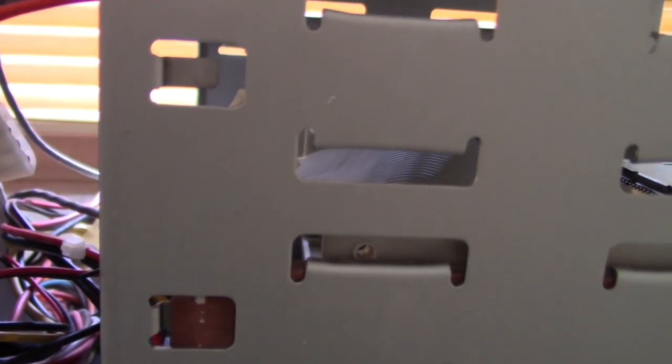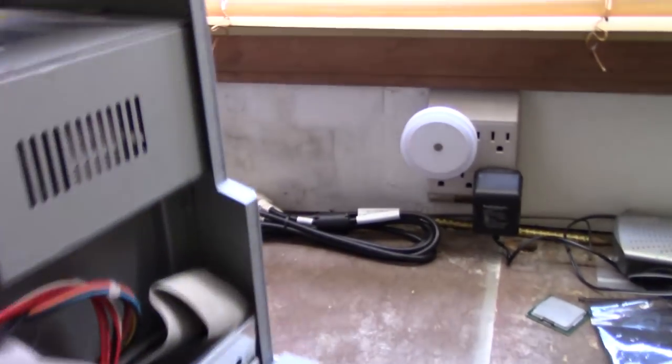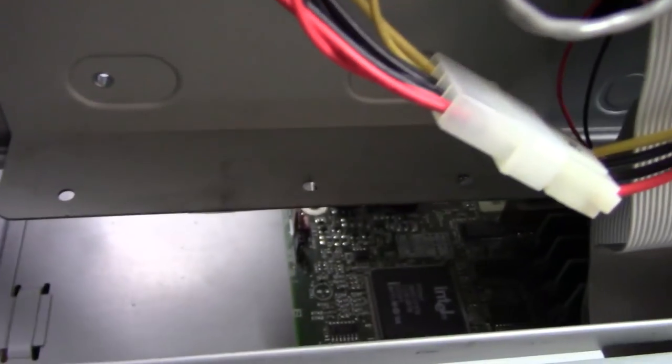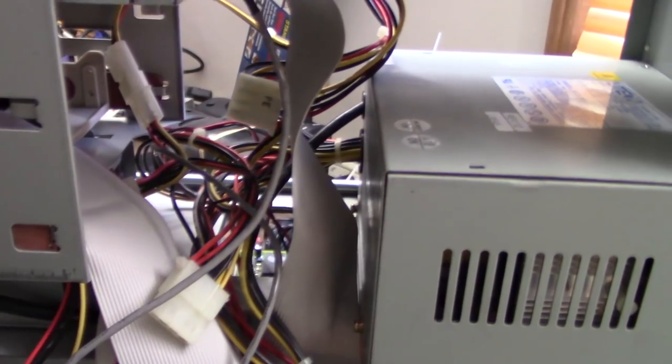There was something rattling around in here but I don't know what it was. Maybe it's on this side. The original hard drive is not here — that's too bad, so no system credentials. And there's our light-on power supply.